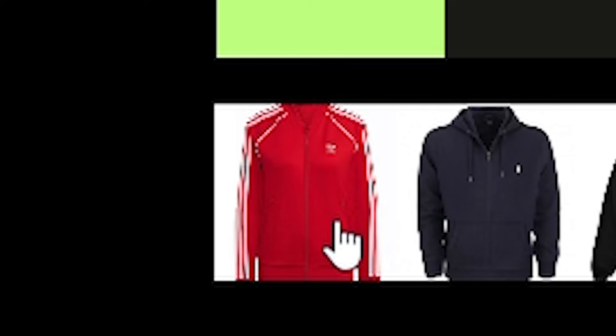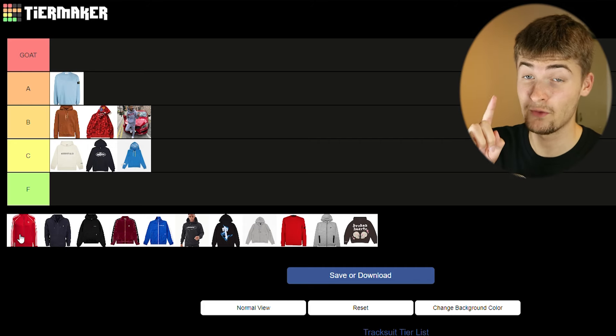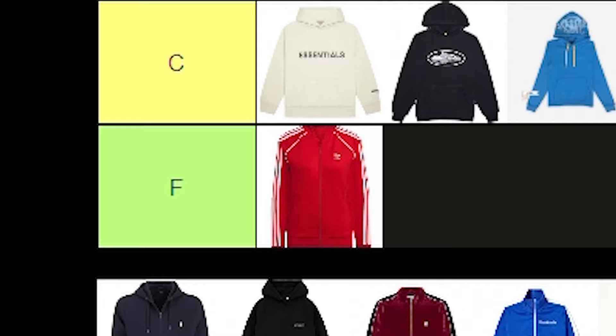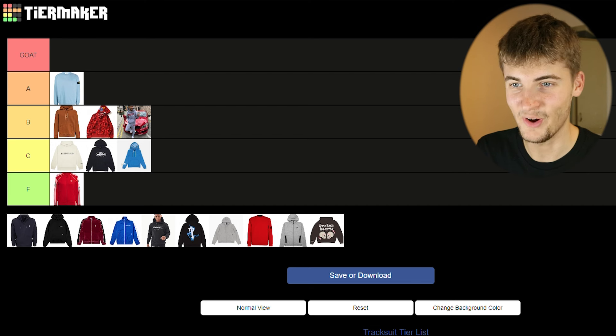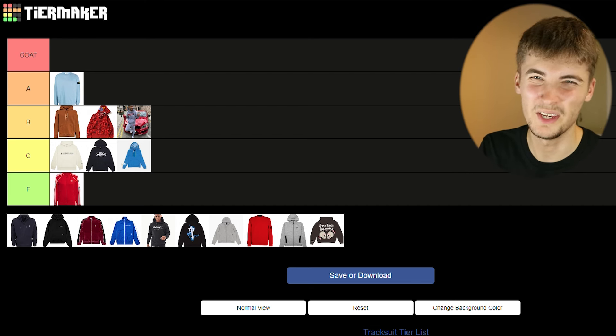Now we've got the Stormzy red Adidas tracksuit. I have my opinions on wearing Adidas clothing — I wear their football shirts because I support Man United, and they've released some fire kits this year like the AS Roma and Real Madrid shirts, but the tracksuit I don't like. I don't know if it's because I don't like Stormzy or what. I feel like it was for people born five years before me — I see a lot of 25 to 30 year olds wear it, but no one in my generation or below wears this.